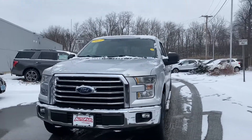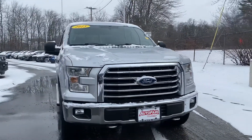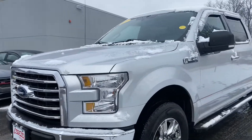Hello Oscar, this is Kevin here at Auto Ford of Haverhill. I just wanted to show you real quick this beautiful 2015 Ford F-150 that you inquired about. As you can see, this one comes with a nice grille.